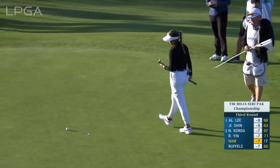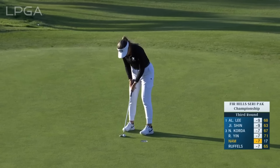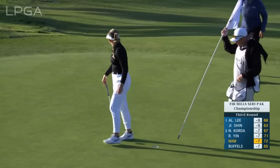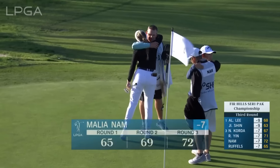And for the first time since 2013, Ji-yei Shin is going to take a lead into the final round of an LPGA event. She's played a handful of LPGA events in the last decade or so since she left the tour at the end of 2013.